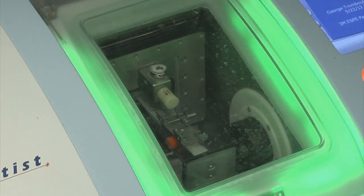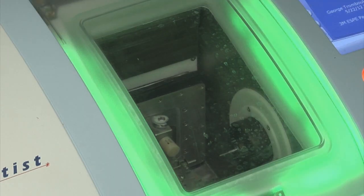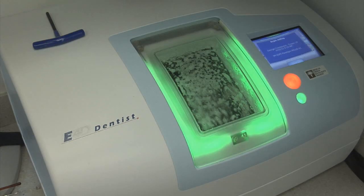Once the design is accepted and approved, it's sent to a milling unit — a milling station — where an actual block of porcelain, a high-grade ceramic material, is milled into the perfect tooth. CAD-CAM technology has really been innovative and advanced, and patients have really adapted to it.